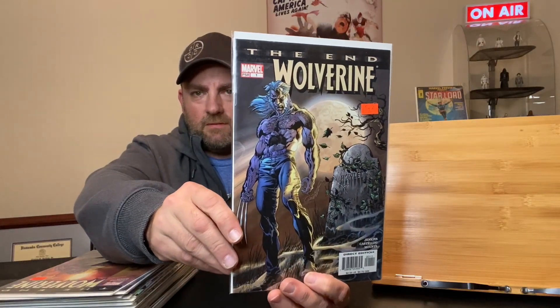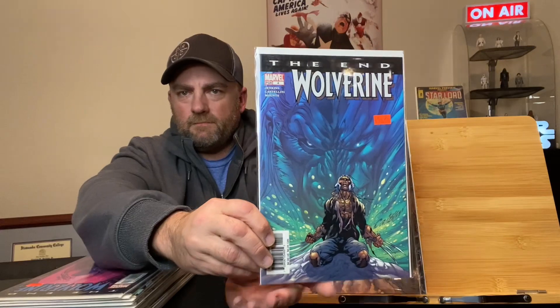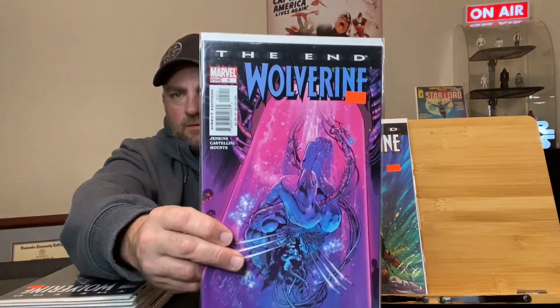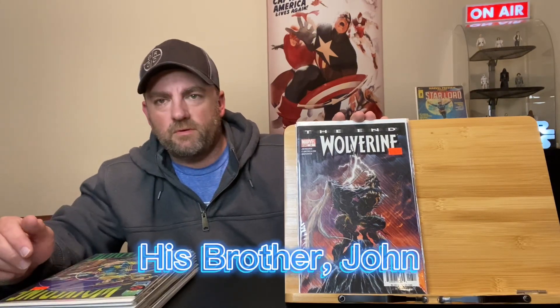I went to one of my local flea markets and picked up some dollar comic books. I picked up a little mini-series, Wolverine: The End — got issue number one, two, three, four, five, and issue number six. In this particular mini-series, Wolverine is a lot older and he meets one of his brothers or relatives. I got all of those for a dollar a piece.